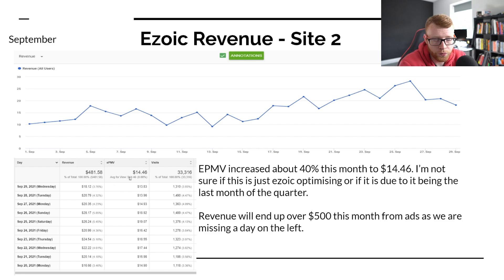Coming into November and December, I think this could easily hit $20 and that would really boost us up. I think November and December are going to be two really good months for this site in terms of both ad revenue and hopefully affiliate commissions as well.